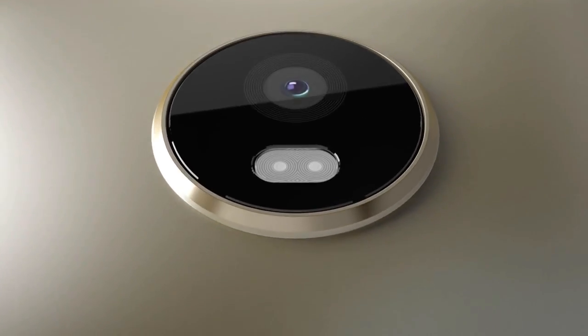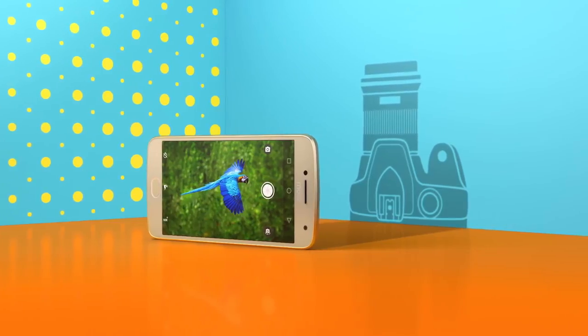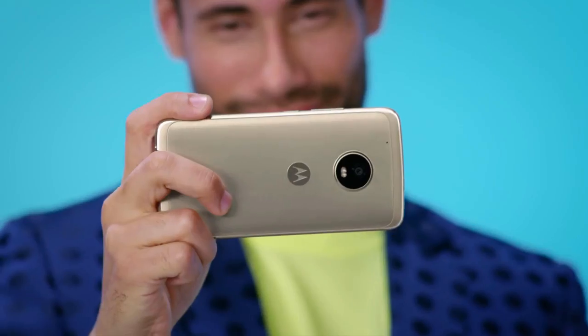The primary camera has an all-new 12 megapixel sensor with dual autofocus pixels for fast autofocusing and f/1.7 aperture for better low-light capabilities.